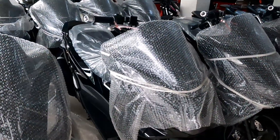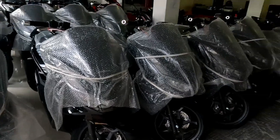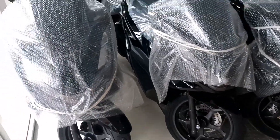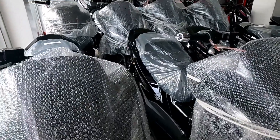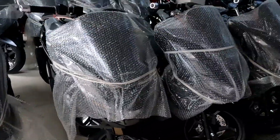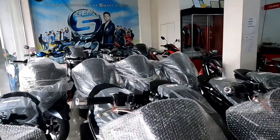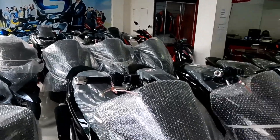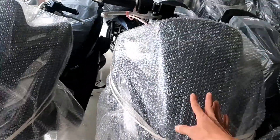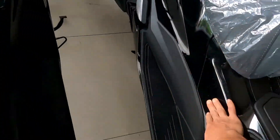Pagpasok natin, so nasa bungad ko lang. Makikita natin yung PCX — ayan, dami — kulay itim ito mga idol. Bali yung PCX dito mga idol, ilan ka pirasa: 1, 2, 3, 4, 5, 6, 7, 8, 9, 10, 11 — dami. 11 yung PCX dito mga idol. Ito matte black, kulay itim — how glossy ito mga idol, medyo makinis.